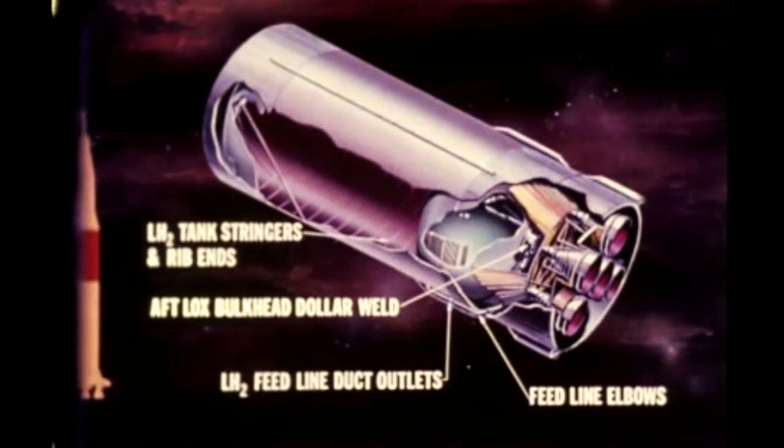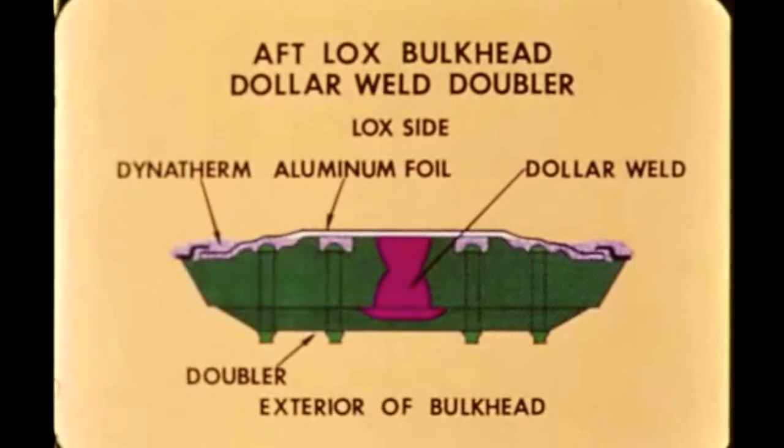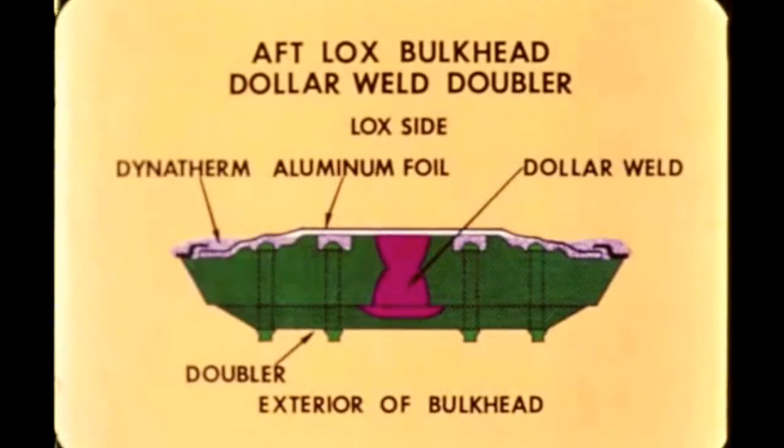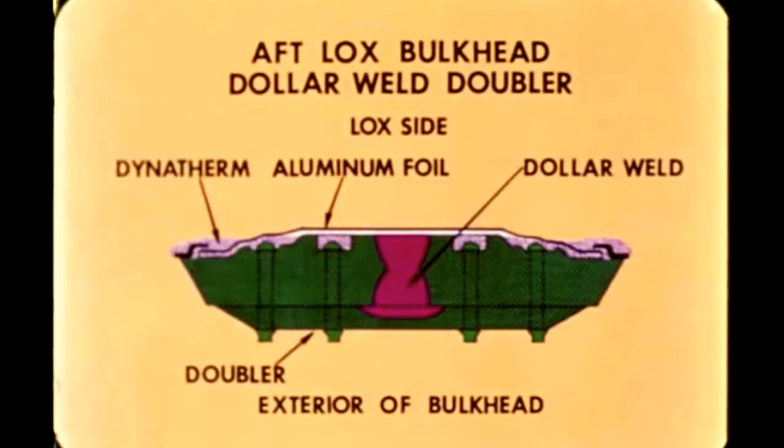Leakage through the aft LOX bulkhead dollar weld doubler seal presented another serious problem. Leakage discovered in an aluminum foil seal on the dollar weld doubler necessitated removal of the seal and replacing it with five coats — total thickness 18 millimeters — of a LOX-compatible Dynotherm liquid sealant, which had previously been utilized by Douglas Aircraft Company for a similar problem in the Saturn V's third stage.